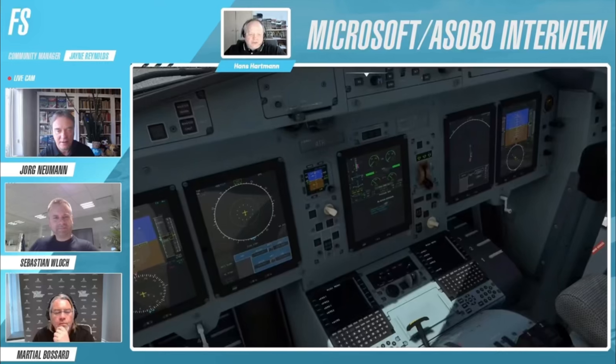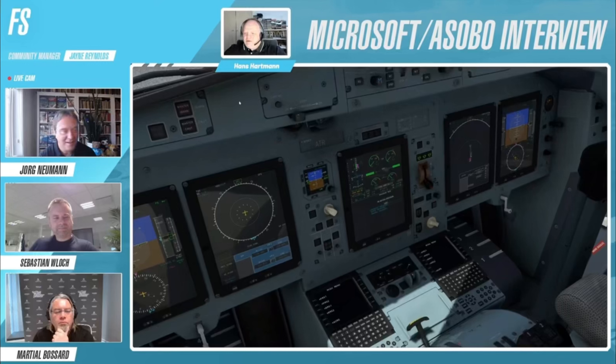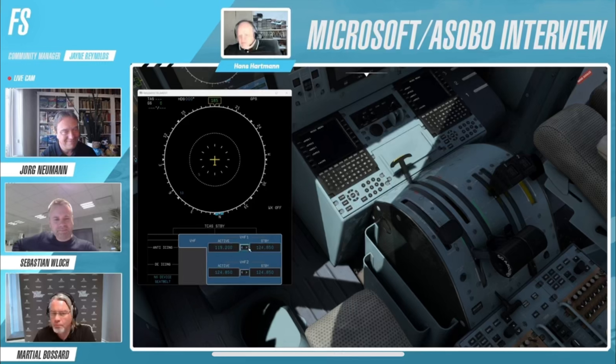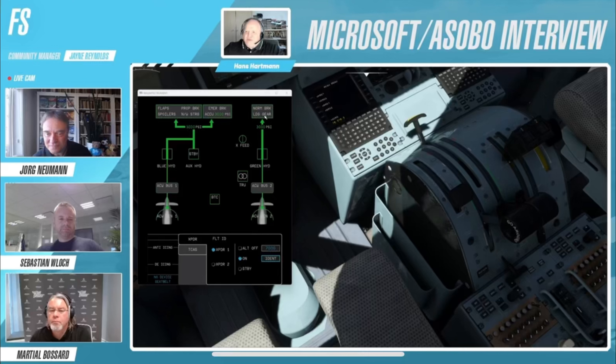Last but not least, when can we expect the aircraft to be in our sim? Asobo has published a 2023 update timeline shown on screen now, and as you can see, the expert series aircraft number one, which is the ATR, is due to be released at the end of April. So hopefully we don't have to wait too much longer to see this aircraft in our sims, as the ATR brings many new and exciting routes to the sim. Bush flying and island hopping as well as regional flights are going to become much more realistic after this aircraft launches, so let's hope the project doesn't get delayed.